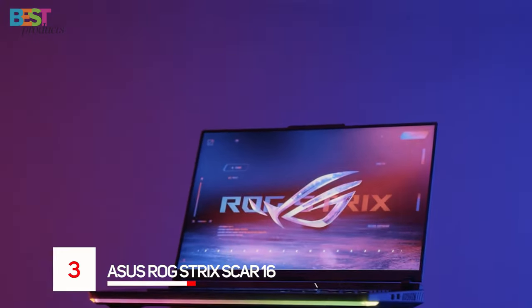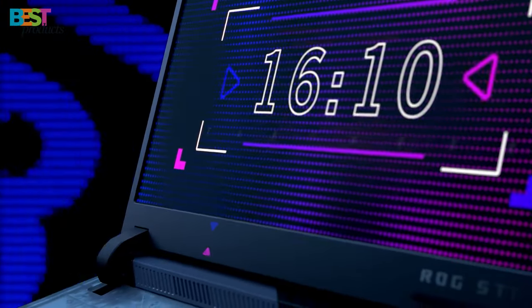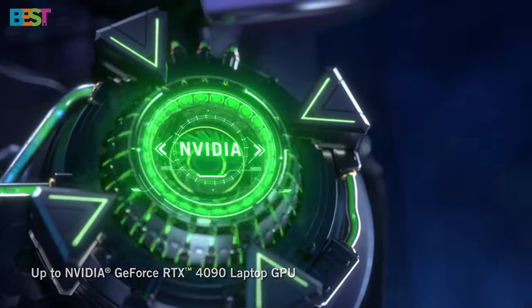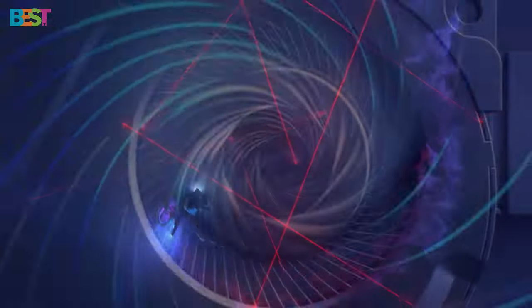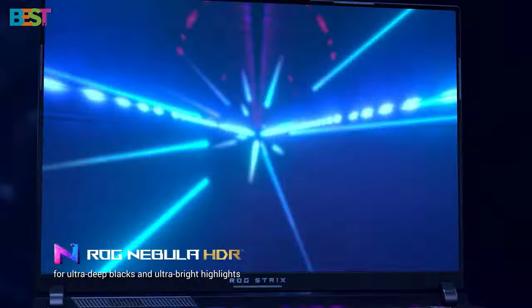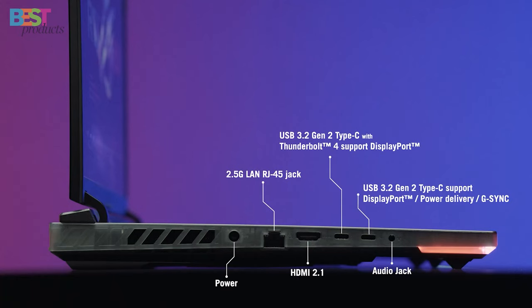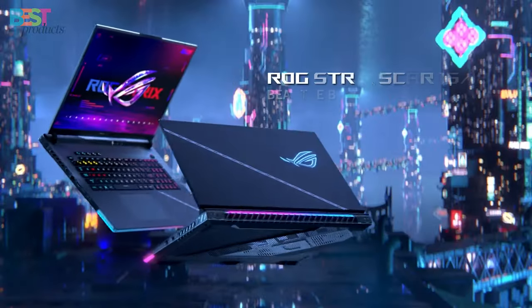Number 3: Asus ROG Strix Scar 16. This laptop is all about performance with its 16-inch ROG Nebula HDR display, a 13th-gen Intel Core i9 processor, and NVIDIA GeForce RTX 4080 or 4090 laptop GPU. With 16GB DDR5, expandable to 64GB, and multiple storage options including PCIe 4.0 NVMe SSDs, this laptop is ready for any gaming challenge. Connectivity is top-notch with HDMI 2.1, USB 3.2 Gen 2, Thunderbolt 4, and more. The Asus ROG Strix Scar 16 is the go-to choice for gamers seeking exceptional hardware and a high-quality display.